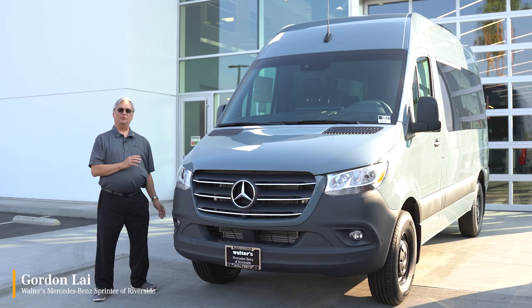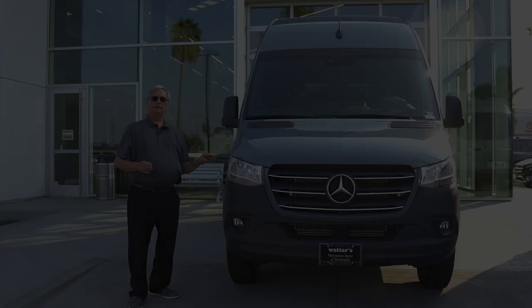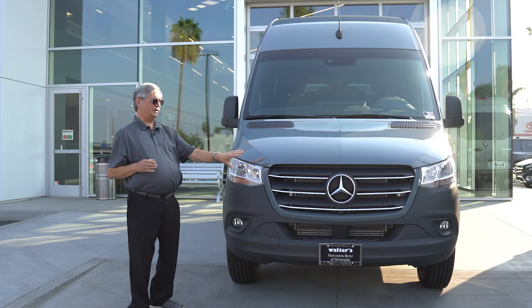My name is Gordon, and today I'm here to show you the Sprinter 2500 Passenger Van. The Sprinter 2500 Series Passenger Van is one of the most desirable family vehicles on the market today, and there's a lot of reasons why, so let's take a look at some of these great features.